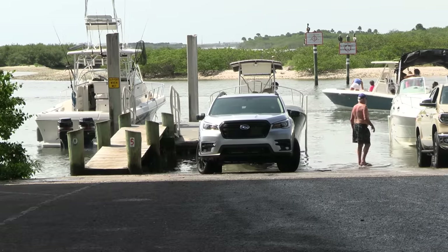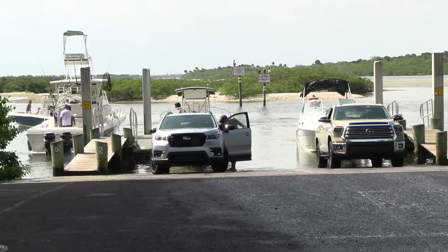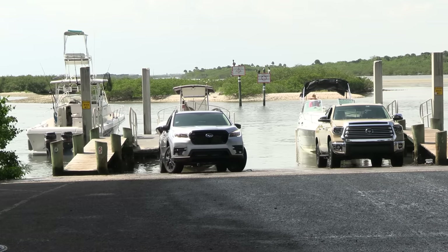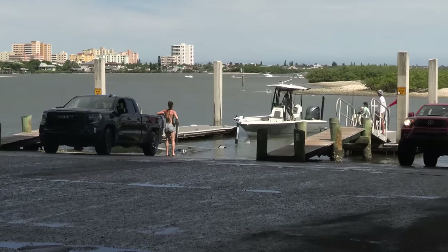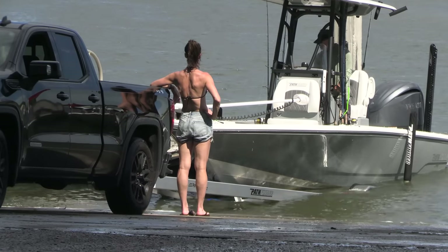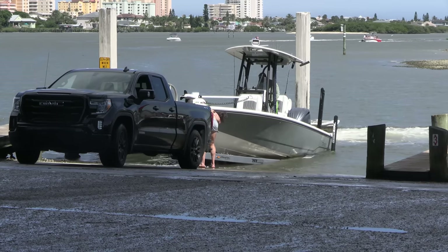Now let me show you how it's done. This one's just a nice smooth one right here — a bay boat that comes in. He's got his lady friend out there in the front guiding him in real nice and slow. She gives him the hand gesture, tells him just a little bit more, and boom — thumbs up. That's how it is. She hooks the safety chain up and they zip this bad boy out of here.